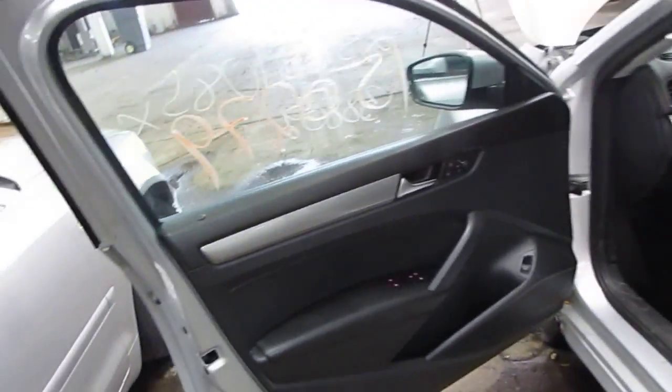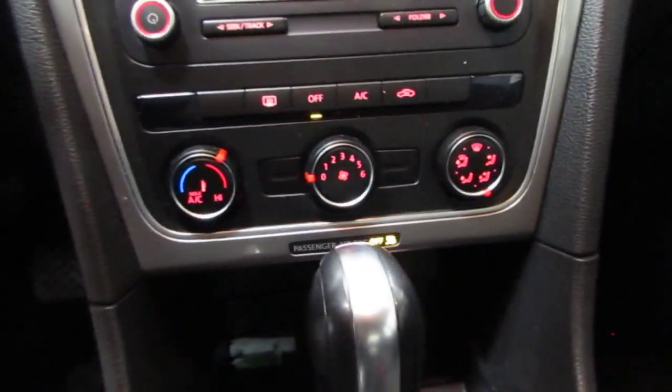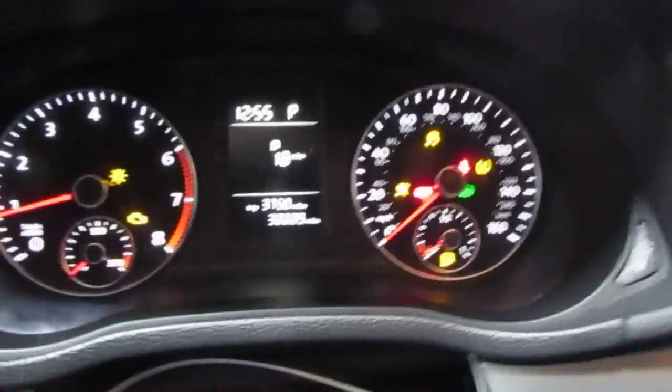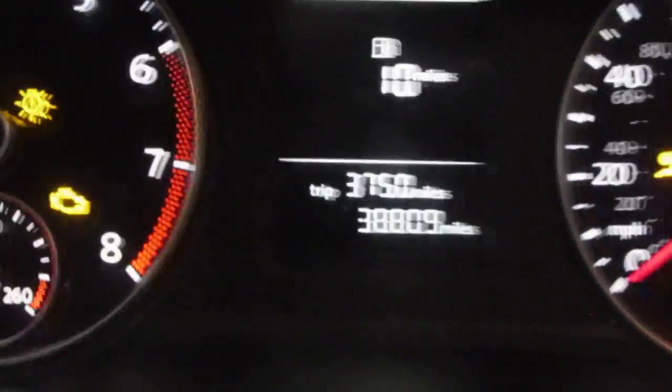The vehicle is also equipped with a black and grey cloth interior, manual driver and passenger front seats, standard climate control, and a factory AM FM single disc CD player. As I mentioned before, the vehicle does currently only have 38,000 miles, which you can see right there on the odometer.